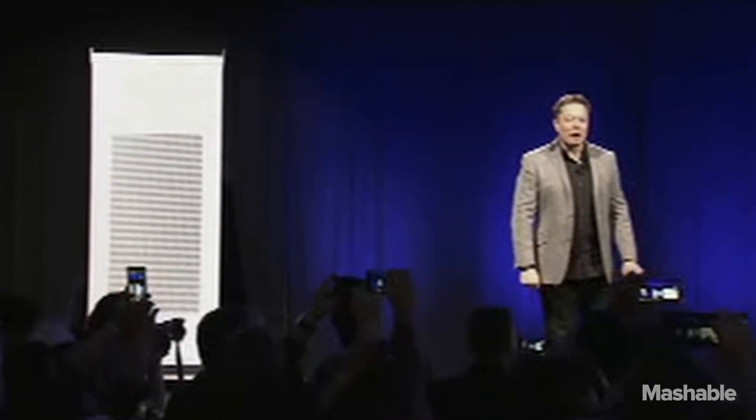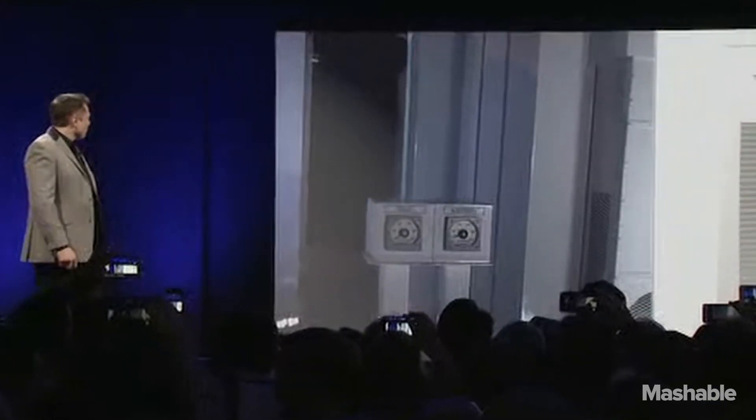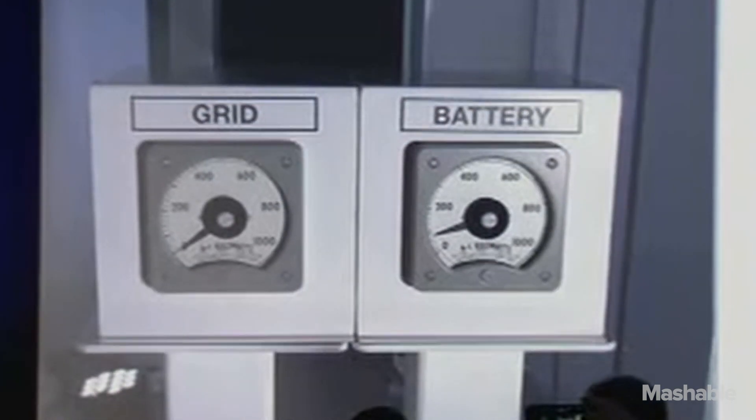Let's go check out the power meter. Wow — the grid is actually zero. This entire night has been powered by batteries.